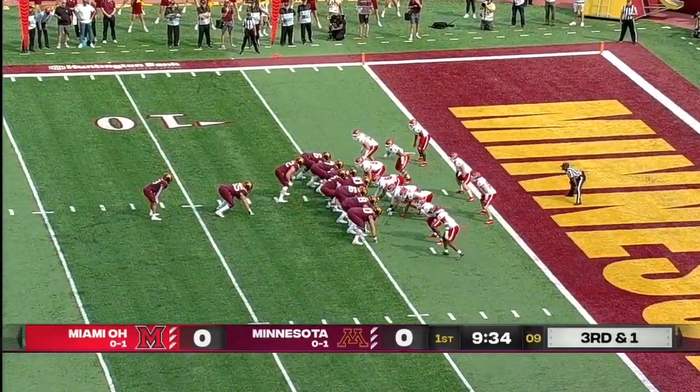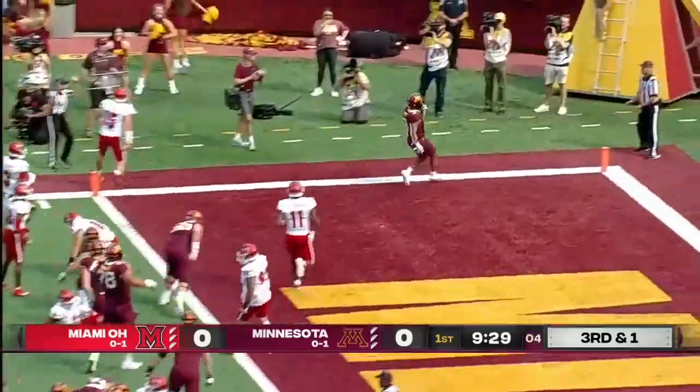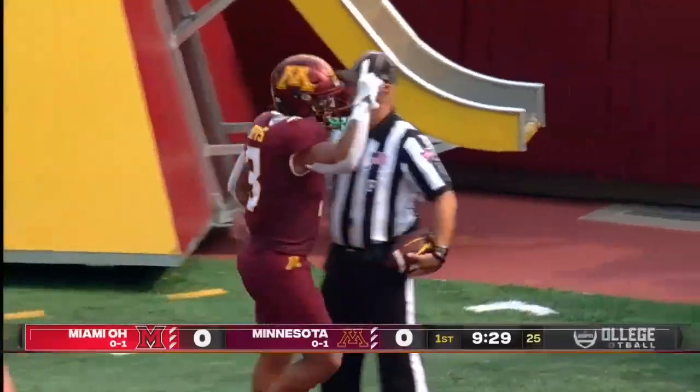On third and one, Potts is in the backfield, he gets the handoff, bumps to the outside, and he is in there — touchdown Minnesota!